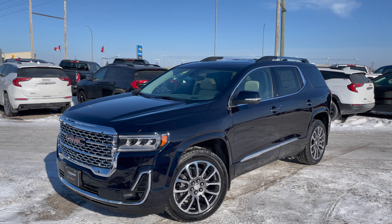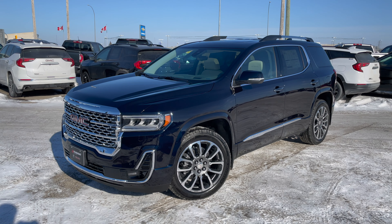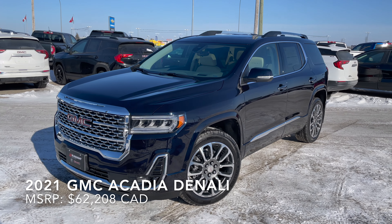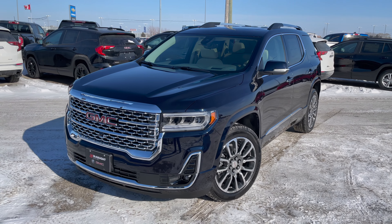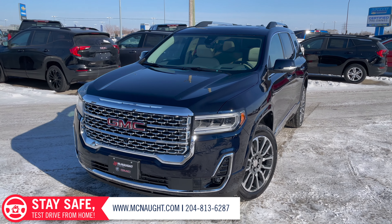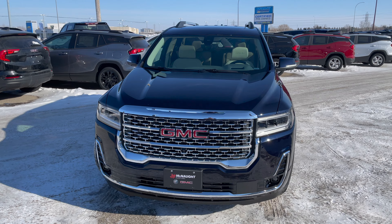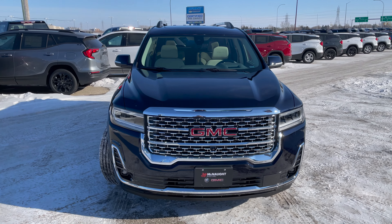Hey guys, Riley here from McNaught Buick GMC, and today we're going to be taking an in-depth look at the all-new 2021 GMC Acadia Denali. As always, if you enjoy these review videos feel free to subscribe and drop a like — it really helps the channel out. Without further ado, let's jump right into it.